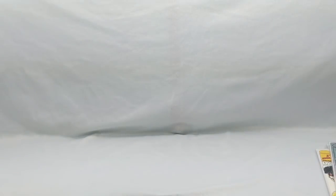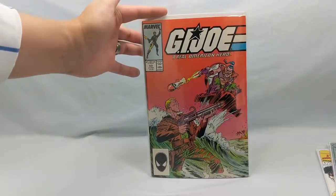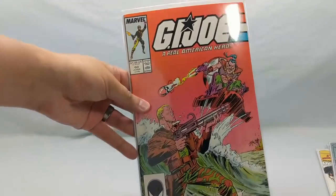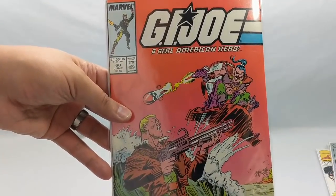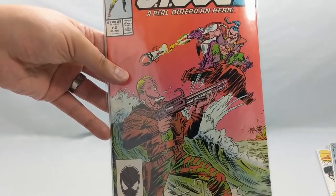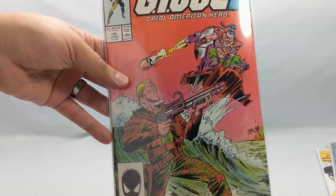The next one I picked up is a GI Joe number 60. You're probably wondering what's so special about this book — the cover is actually a Todd McFarlane cover. It's really hard to tell because this is very early work, but this is a Todd McFarlane cover.